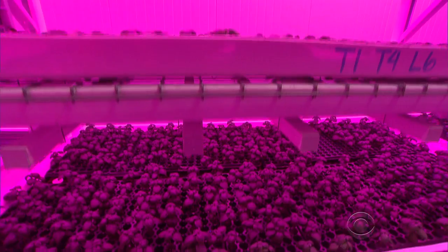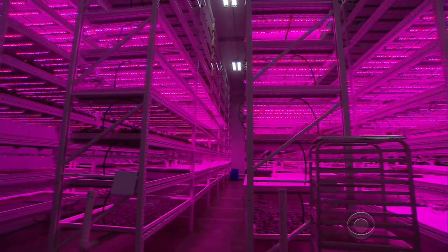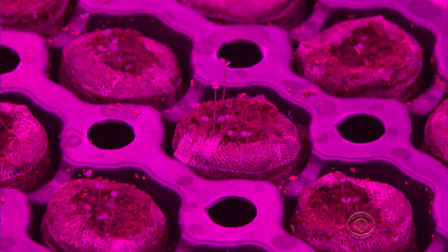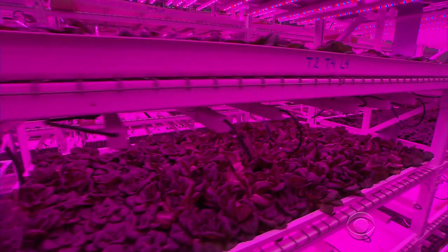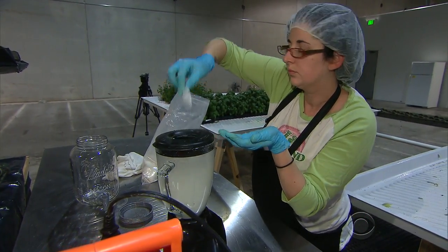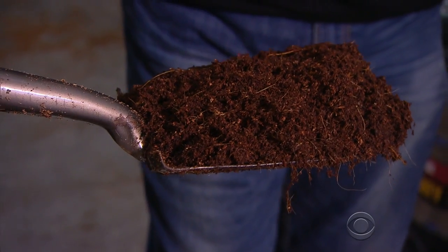No sun, no problem. Researchers believe plants respond best to the blue and red colors of the spectrum, so the densely packed plants are bathed in a pink and purple haze, moistened by recycled water, bolstered by nutrients, and anchored in a special mix of ground Sri Lankan coconut husks.